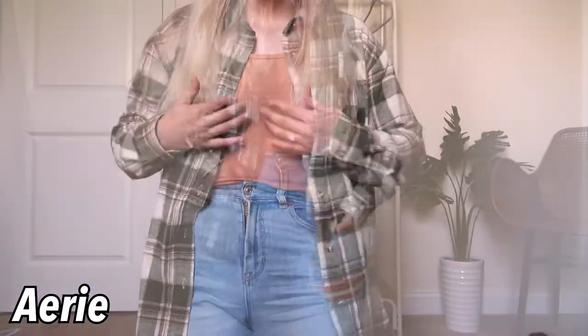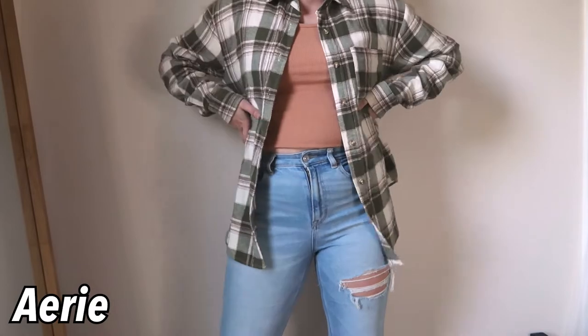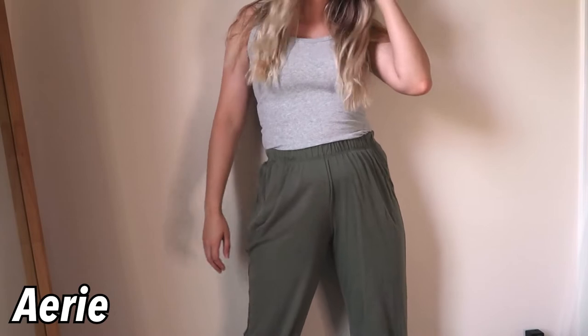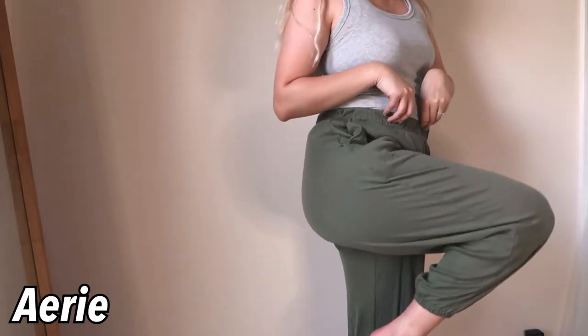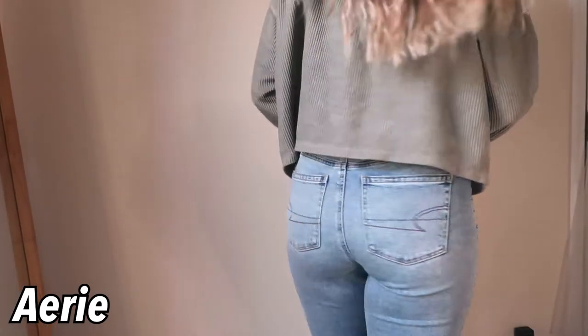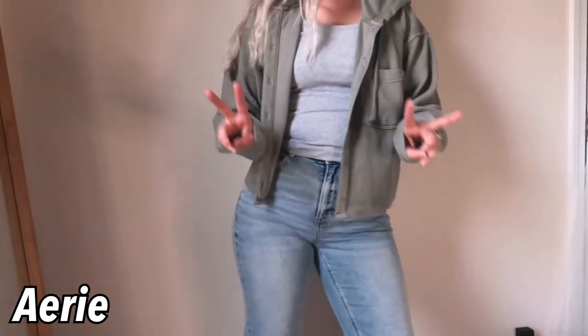Everything I'm going to be sharing is on this rack. For the summertime, I'm not really a person that loves super cropped things — I was trying to be that girl when I worked at American Eagle, but in reality I don't like those types of tops. So I've been getting some longer tank tops, like this cute little orange one from Aerie. I also got the same tank top in gray. These tank tops are really thick so they're not see-through at all — great quality.